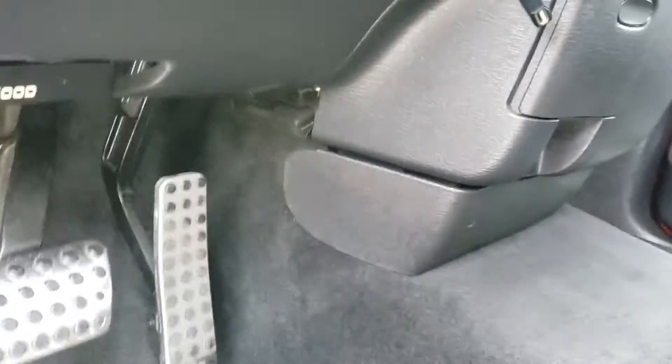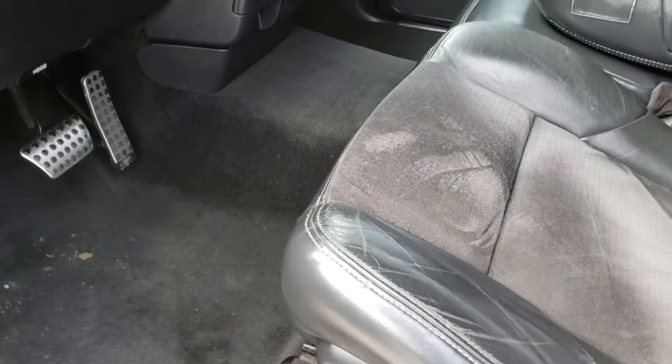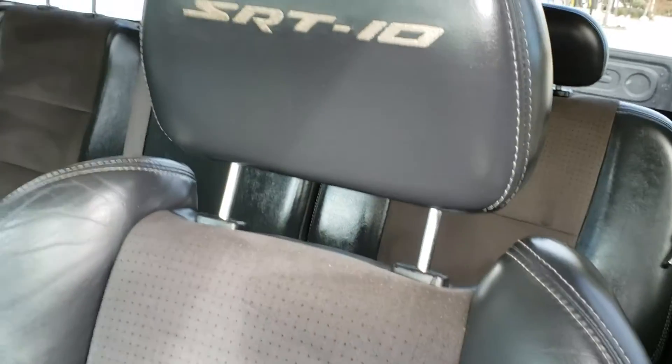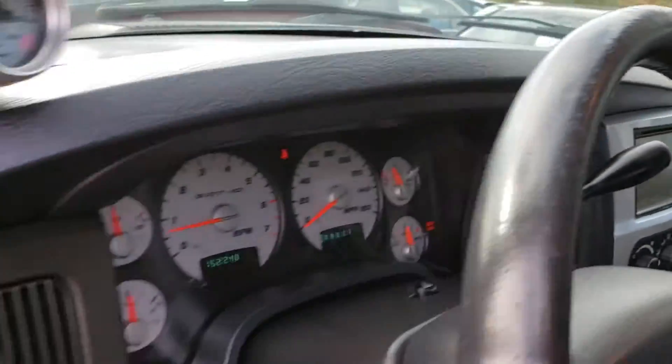Let's see if we can open the hood. Center armrest — I'm going to use a little fix. Otherwise, the leather seat is pretty good. The dash is not cracked.